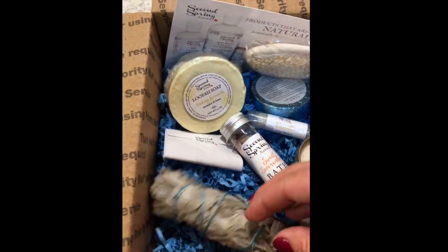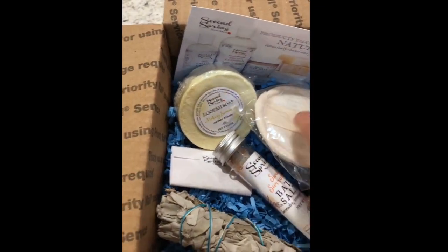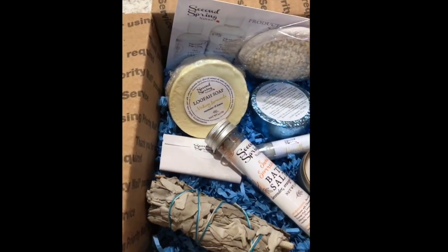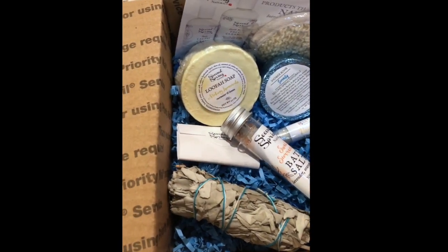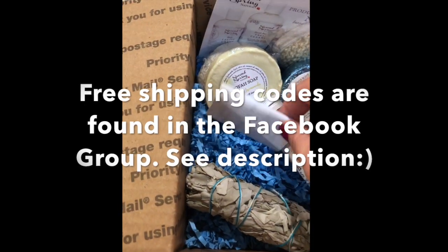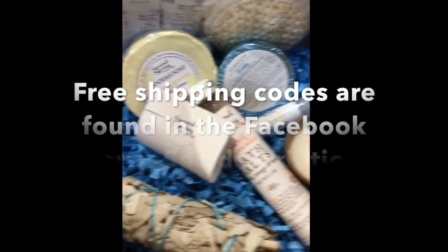I'm looking forward to launching these — I hope you guys love them. You can see all of this on the listing when I put it up. I'll have a free shipping code for you, and it will be good through Friday evening at 11:30 p.m. Once the boxes are sold out, I'll let you know. They'll also be going out over email, so you'll want to jump on them as quickly as you can.